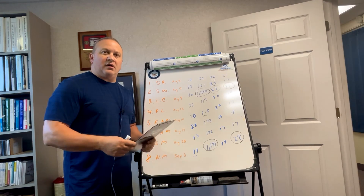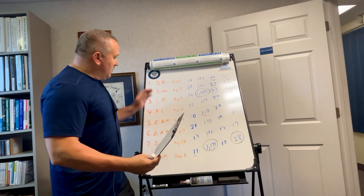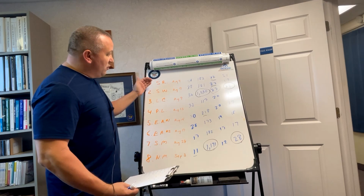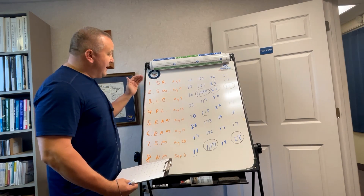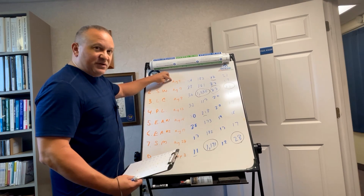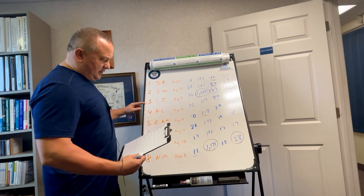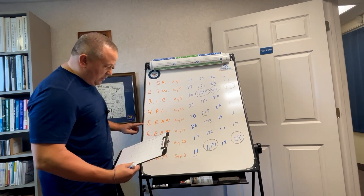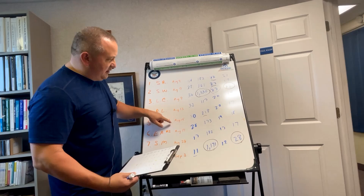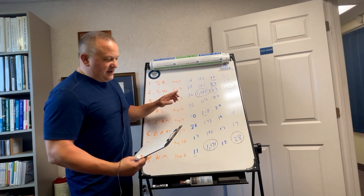I'm filming this portion in my office because I needed a whiteboard. On it I've listed one through eight in the order I received the adventure team Axis of Awesome crates: Skull Reviews, Skunkworks, Lost Chronicles, Pop Locks, Elite Action Joes one and two, Spider Monkey, and Newbie Modder. The video post dates are August 4th, 7th, 9th, 13th, 15th, 17th, 28th, and September 3rd.